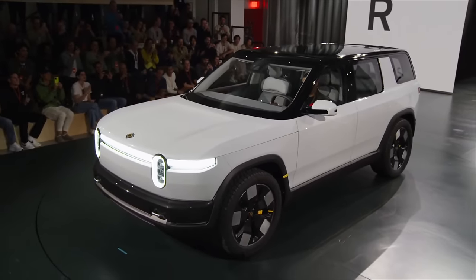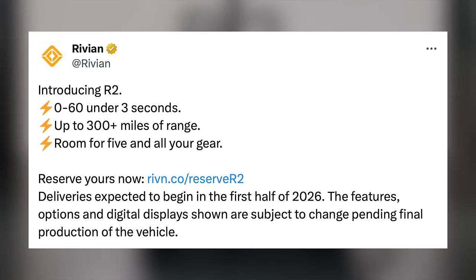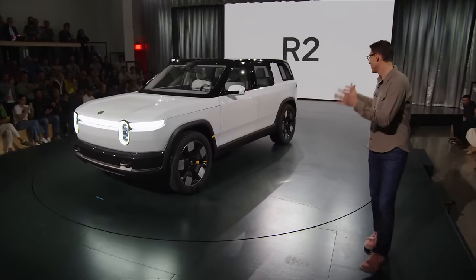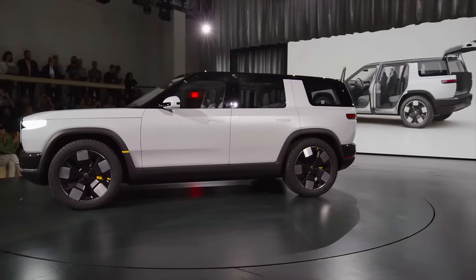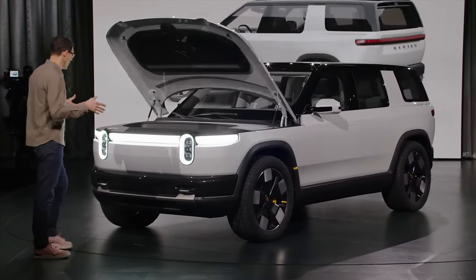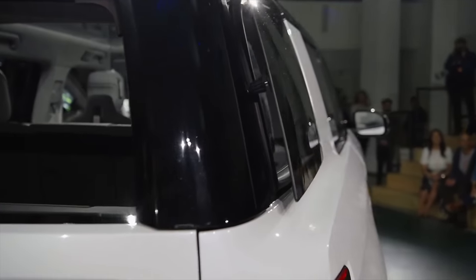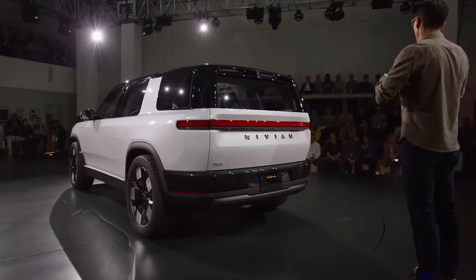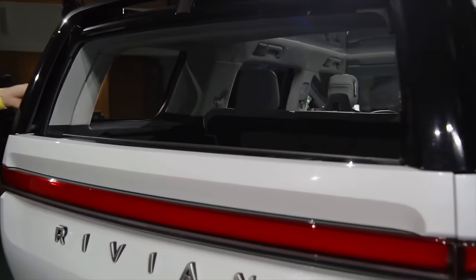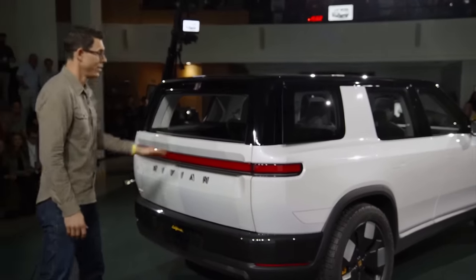One of the first details unveiled was that R2 deliveries are expected to begin in the first half of 2026. The R2 has four doors, a single hatch trunk (as opposed to a split one like the R1S), and a front trunk that powers up but closes manually. In the rear, there are some cool features giving it an open-air feel — the quarter windows pop out, and the rear window rolls down all the way. This allows air to pass fully through the vehicle, and you can also use it to store larger items like a surfboard hanging out the rear window.